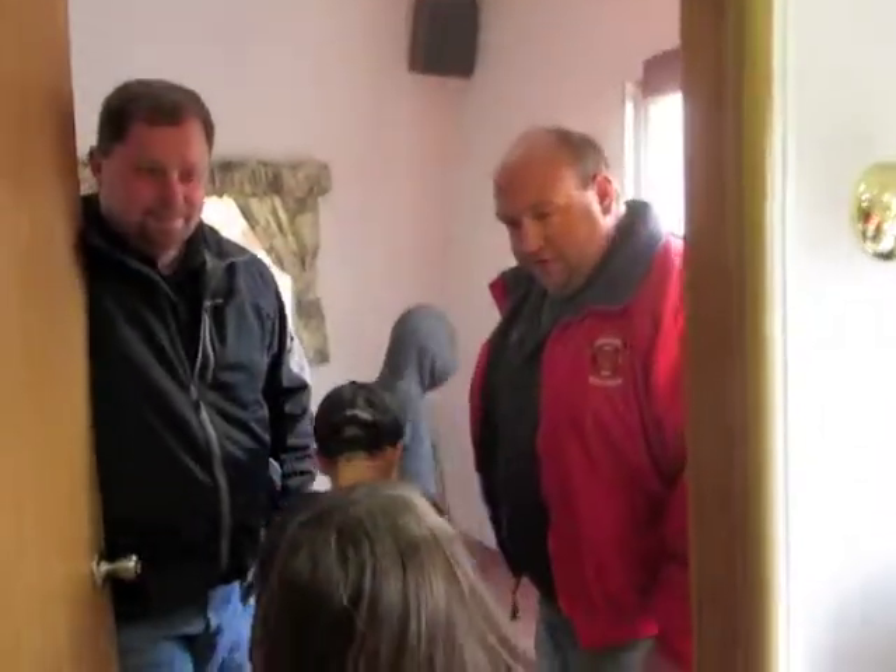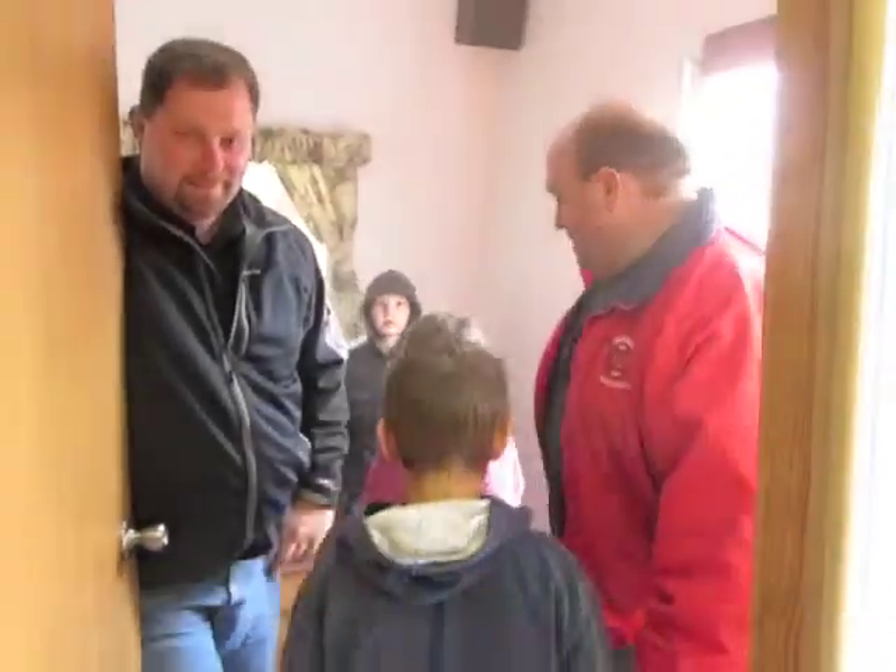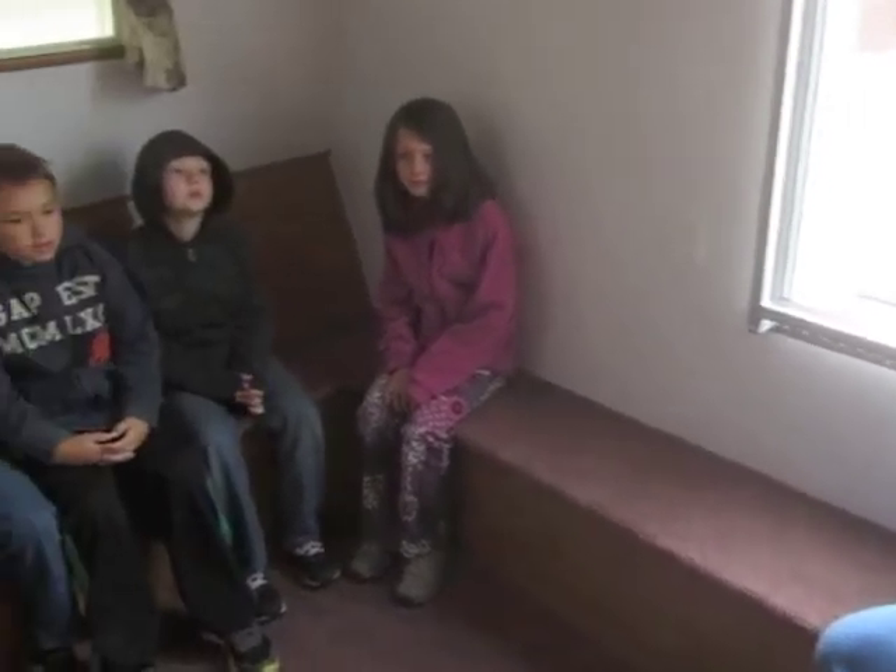Hello, come on in, guys. Do some fire safety. Come on in. How about fire safety? It's fire prevention month, so we're going to talk about fire safety and what you would do if you had a fire in your house — where you would go, what you would do, and how you would get out.